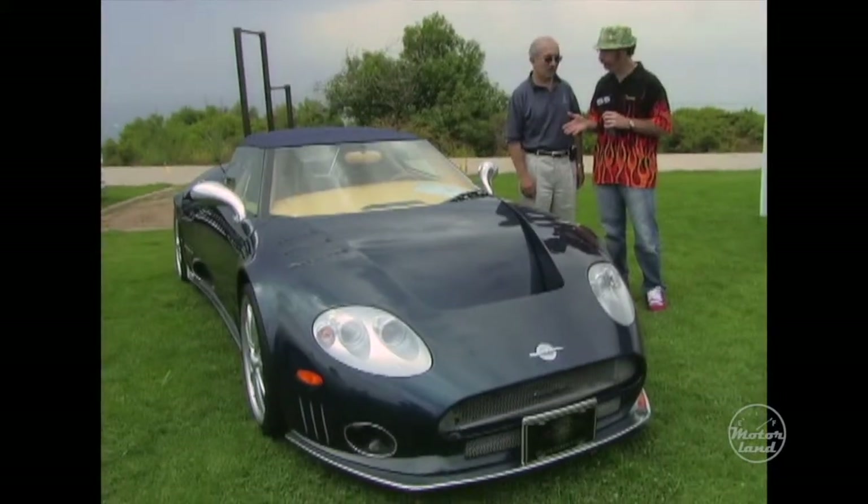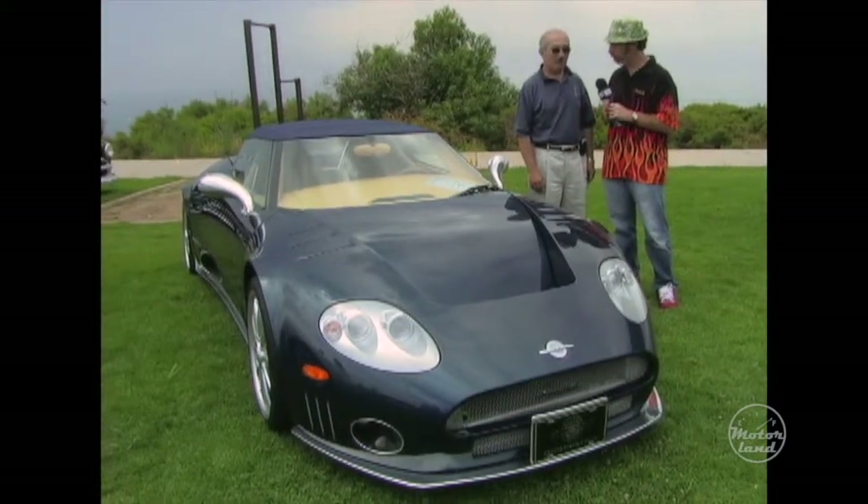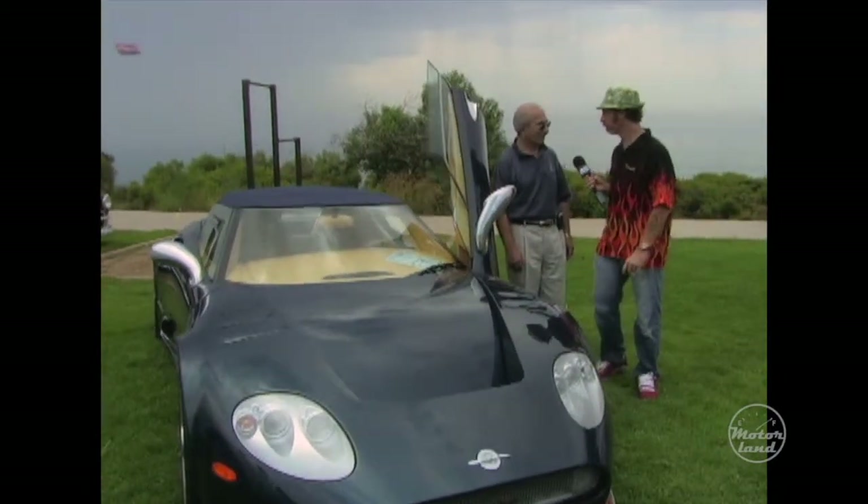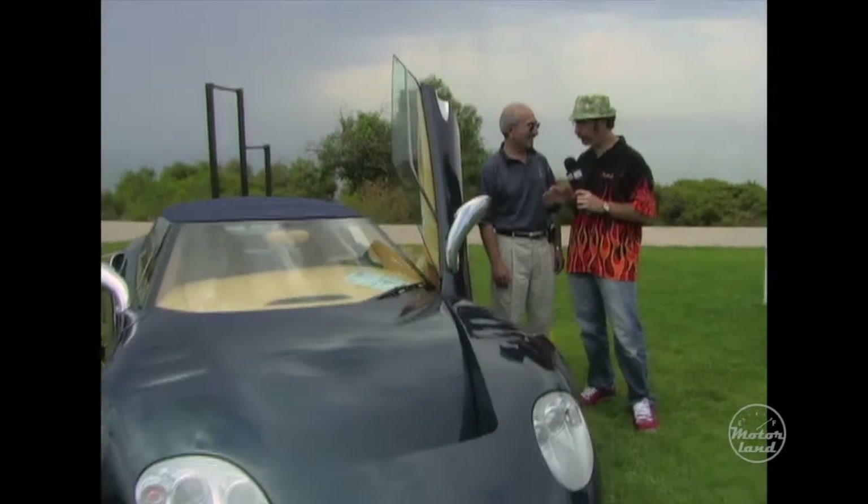This is a Spyker. Yes, it is — a very unusual vehicle. Can you open the door for me? Absolutely. Oh, that's cool. The biggest question for me is: do you take PayPal? No.